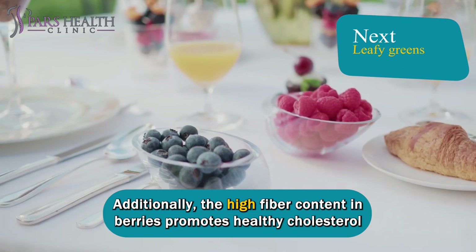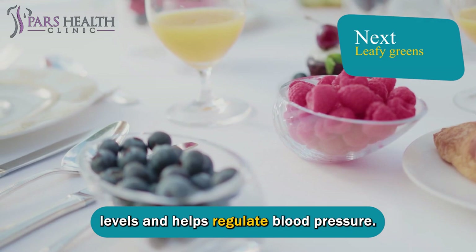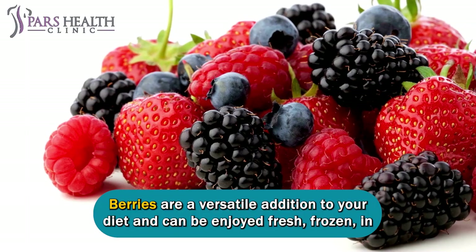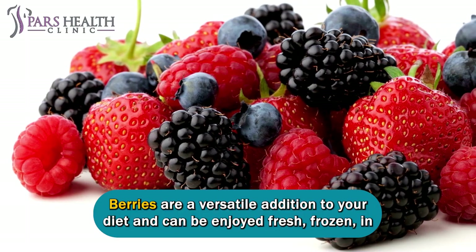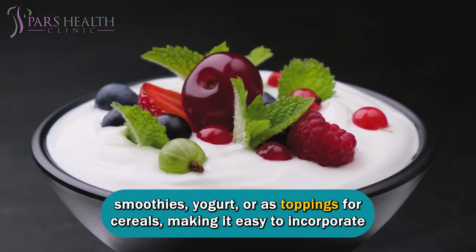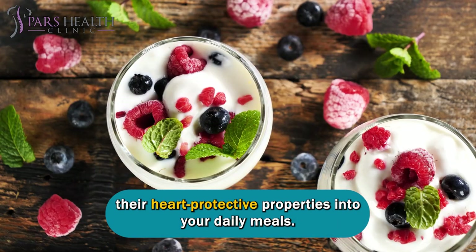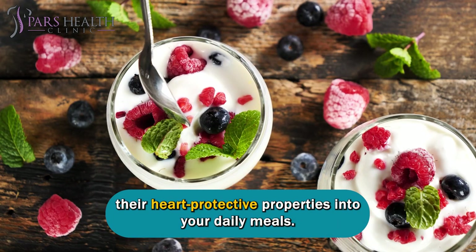Additionally, the high fiber content in berries promotes healthy cholesterol levels and helps regulate blood pressure. Berries are a versatile addition to your diet and can be enjoyed fresh, frozen in smoothies, yogurt, or as toppings for cereals, making it easy to incorporate their heart-protective properties into your daily meals.